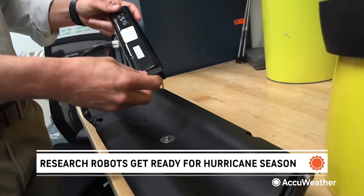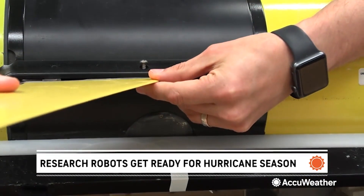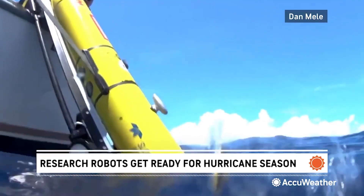Dr. Travis Miles is an assistant professor at the Rutgers Center for Ocean Observing Leadership Program, or RU Cool. He's helping deploy these battery-powered information-gathering machines.